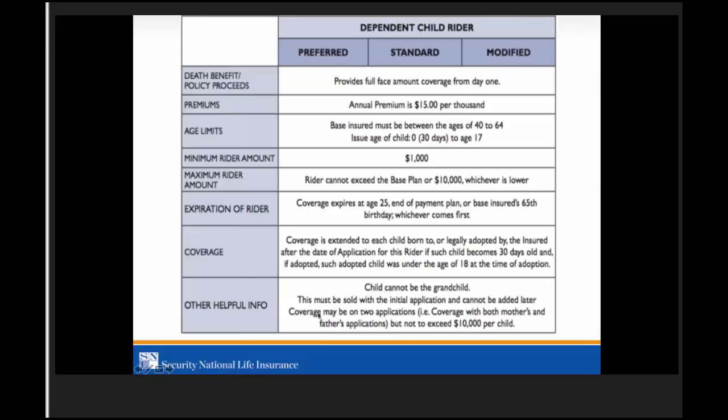The child rider must be sold at the time of application and cannot be added later. The child cannot be a grandchild unless legally adopted and the insured is under 65 years of age. The child rider is not convertible — they will need to take out their own policy down the road. Coverage may be on two applications — mother's and father's — but not to exceed $10,000 per child total.